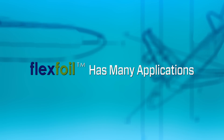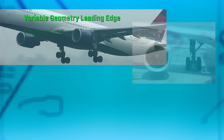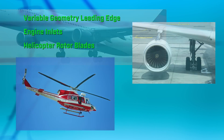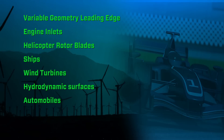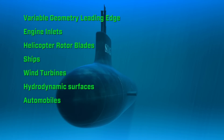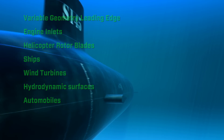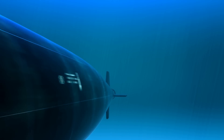Flexis technology has many other applications, such as variable geometry leading edge, engine inlets, helicopter rotor blades, ships, wind turbines, and hydrodynamic surfaces or fluid pumps. The performance of any object moving through a fluid medium can be maximized through Flexis variable geometry technology.